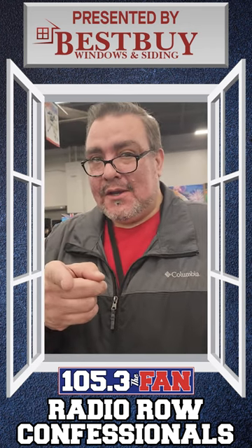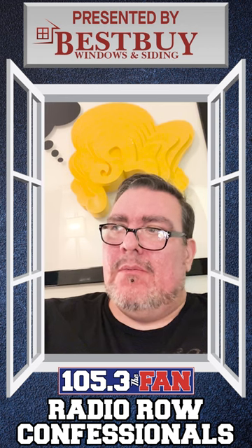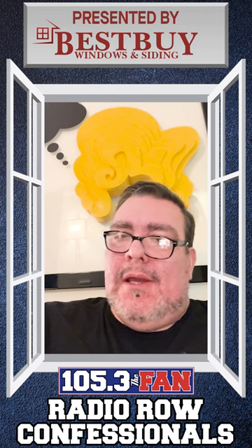This confession is brought to you by Best Buy Windows and Siding. So I'm walking by this Cake Boss cake machine all week and everybody's like, you got to get that, you got to get that, because they're seeing me looking at it. I bought one.